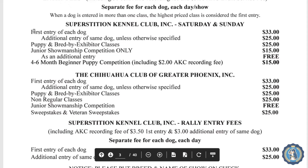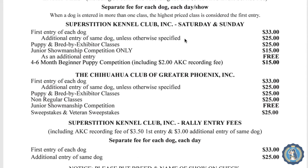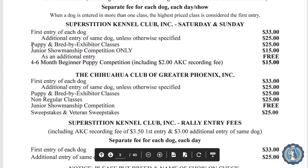The first entry of each dog is $33, and then there's an additional entry fee for the same dog unless otherwise specified — that's if you're entering in more than one class, and we have a video on that. There's also a special fee for puppy and bred-by-exhibitor classes, which is nice to encourage people to enter their puppies and bred-by. For a junior handler — a young person — it's $15 to enter juniors only, but if you're also entering the dog in a regular class, puppy, or bred-by, then juniors is free. There's also an unofficial beginner puppy class for $15.